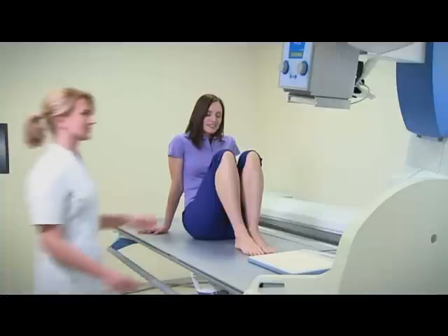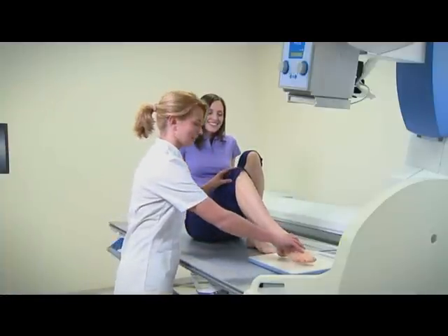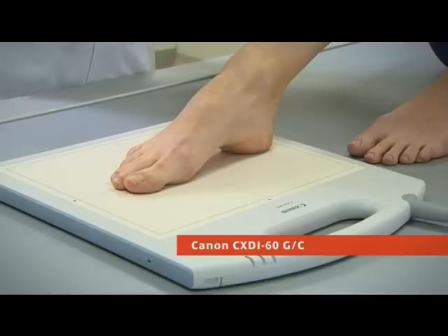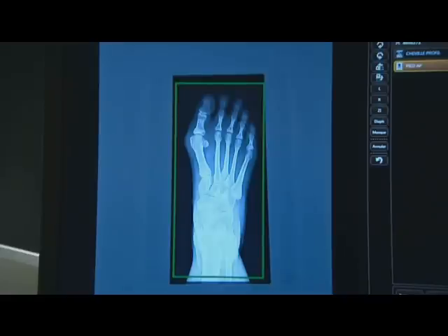Radiography of extremities is just as easy using the optional compact CXDI 60G or C detector. This detector is also very suitable for pediatric use.